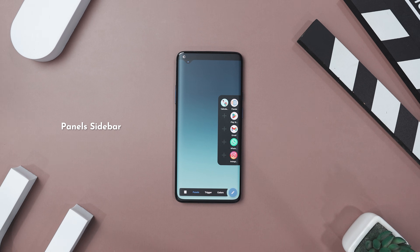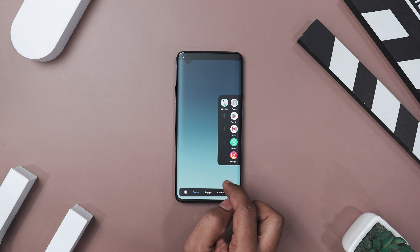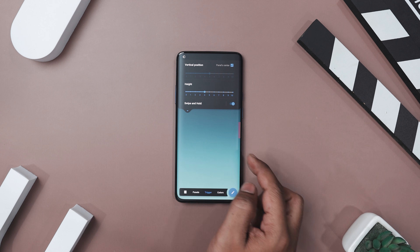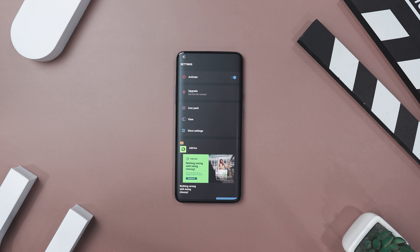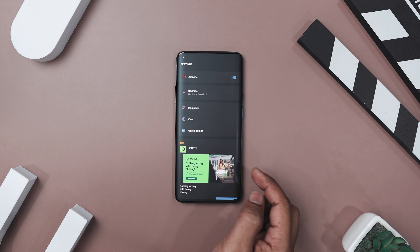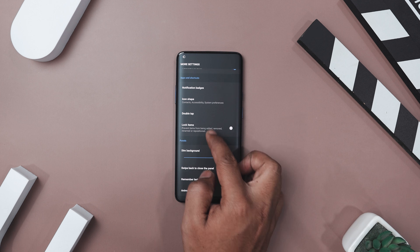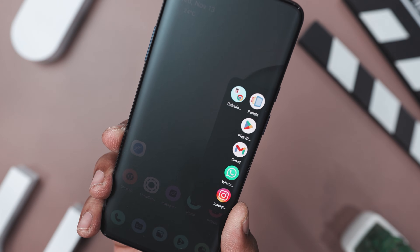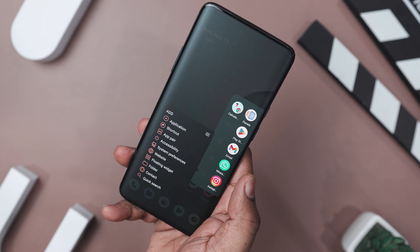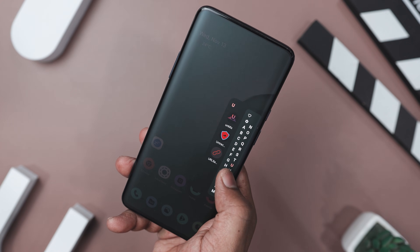If you're looking to make your phone easier and faster to use, Panel Sidebar could be just what you need. Imagine having all your favorite apps, contacts, and widgets just a tap away — no more digging through pages and menus. This app lets you set up a customizable edge screen so everything you need is right at your fingertips. You can adjust the layout, change the color, and even tweak the size of icons to fit your style. Want to access your most used apps with a quick gesture? You can do that too. You can add widgets directly to the sidebar, so you don't even have to leave your current screen to check your calendar or control your music. The sidebar can be placed on any edge of your screen.